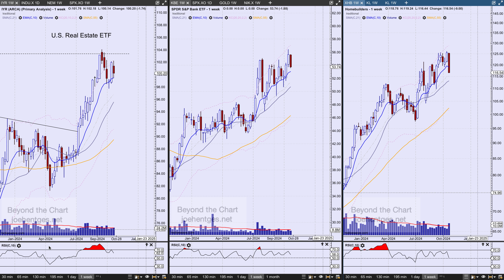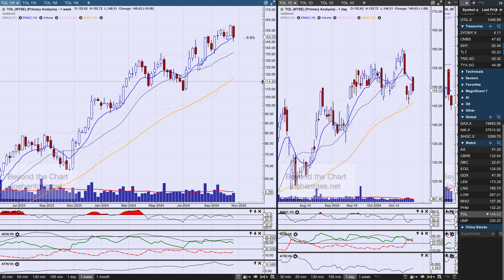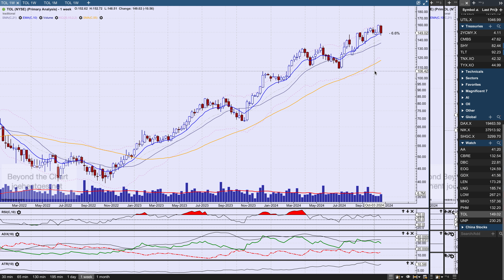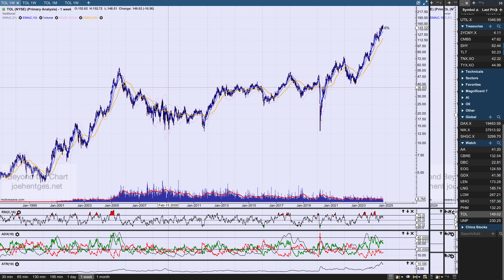Starting with Toll Brothers on the weekly chart, it was down 6.6% this last week. Going back to the last cycle, prior to the great financial crisis of 2007-2009, the stock market peaked in October 2007 — but the homebuilders peaked in July of 2005, two years and two to three months ahead of the stock market.